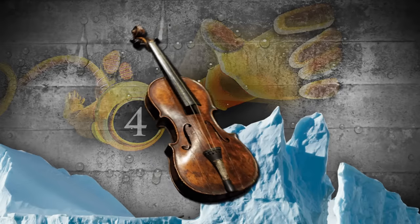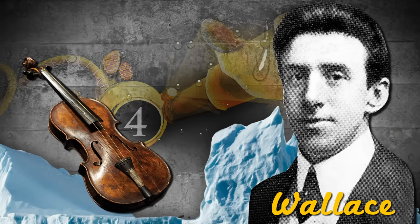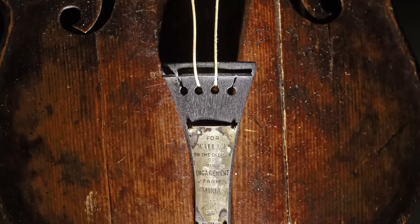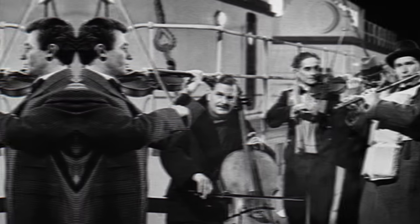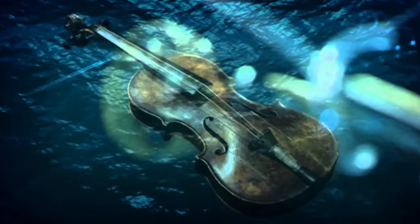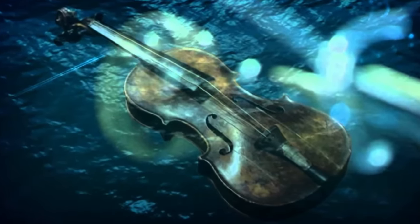Next at number 4, we have Wallace Hartley's violin. Wallace, a 33-year-old Englishman, was the violinist and bandleader of the Titanic band. His violin, made from rosewood, was a gift to Wallace in 1910 from his fiancée, Maria Robinson, and is engraved with the following: 'For Wallace, on the occasion of our engagement, from Maria.' As the Titanic was sinking, lighthearted tunes arose from this violin as well as the other instruments in the Titanic's band. Wallace's body was recovered 10 days after the sinking, and his violin was in a leather case strapped around him.